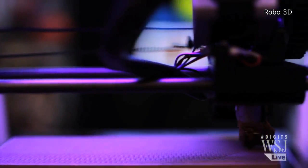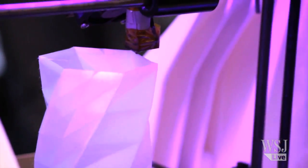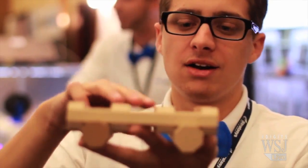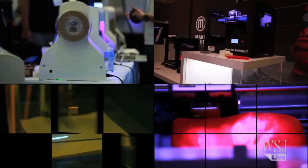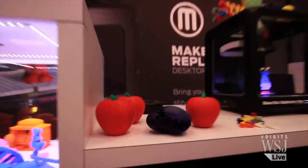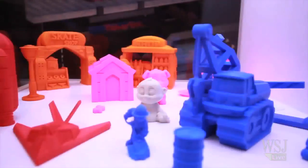At $700, it's one of the cheapest 3D printers on the market. It prints out objects in two types of plastics, and now in wood. These are Lincoln Logs — printed out of wood material. It smells like wood; you can sand it down. It's one of the many wonders here at the 3D Printer World Expo, where makers of 3D printers were showing off their latest models and their coolest prints.